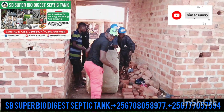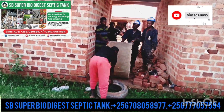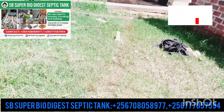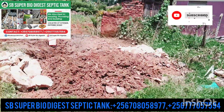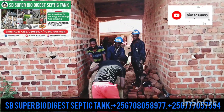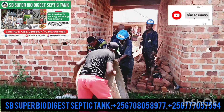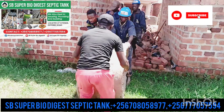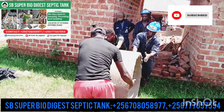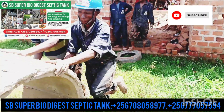This is SB SuperbioDigester. Come and get toilets at a cheaper price — we do cheaper jobs and we have all toilets in all sizes you want. Right now we are trying to install this toilet. As we told you, it takes a small place and it is cheaper than the toilets you know.